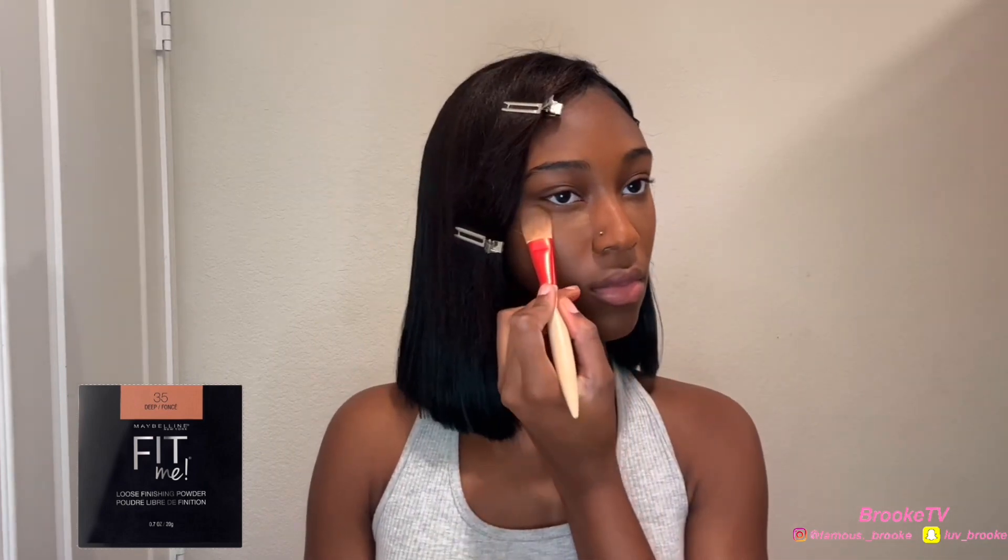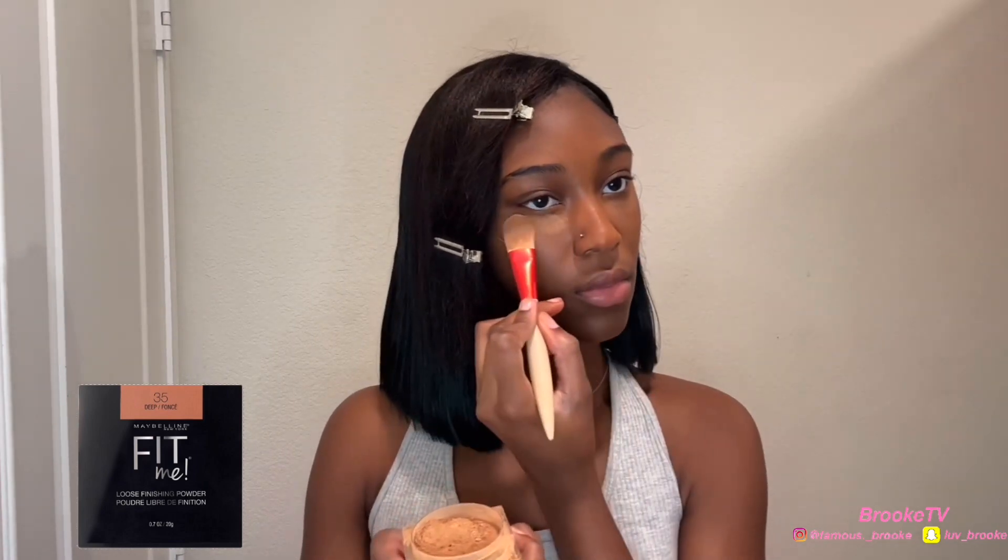Then I'm going in with the Maybelline New York Fit Me Loose Finishing Powder in the shade 35 Deep. I put a little bit of this powder underneath the eyes, a little bit on the chin, and a little bit on the forehead, because you're going to look too bright otherwise — if that makes sense.